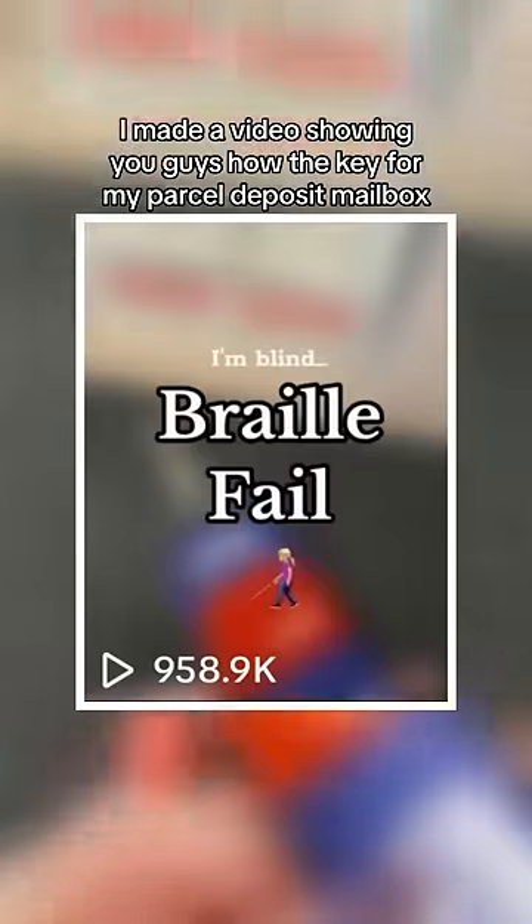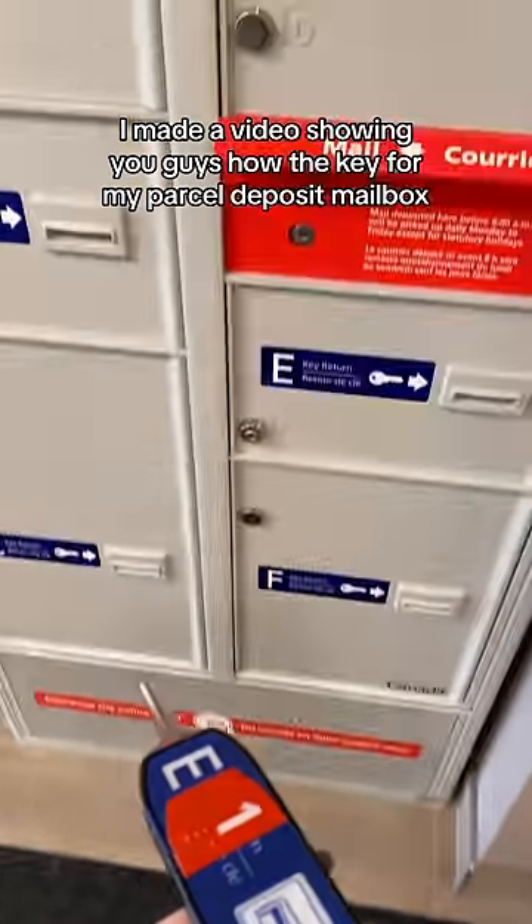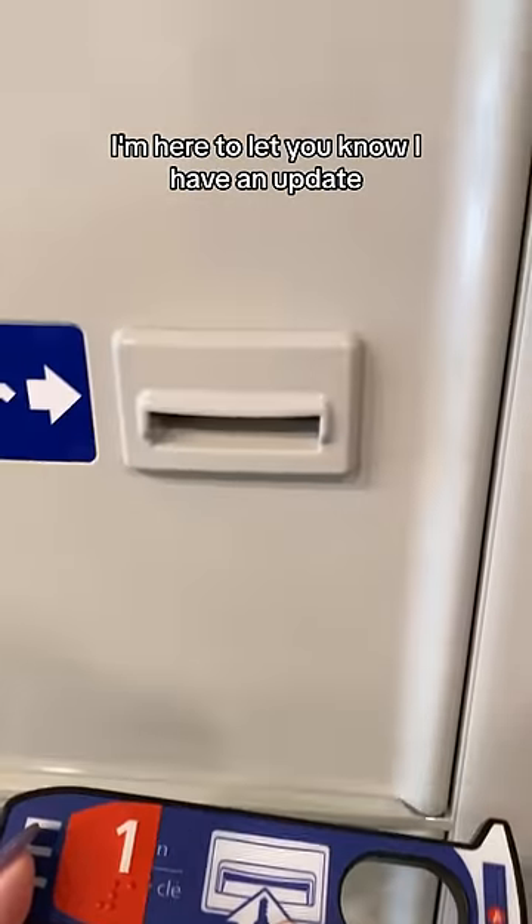I'm blind, and a while ago I made a video showing you guys how the key for my parcel deposit mailbox had braille on it, but the braille was inaccurate. I'm here to let you know I have an update.